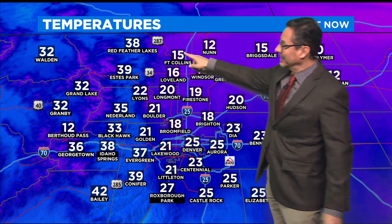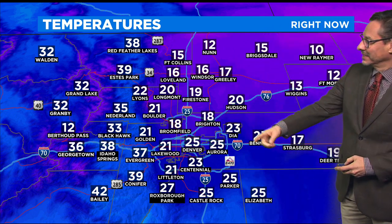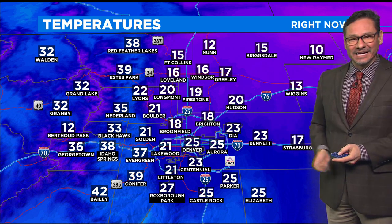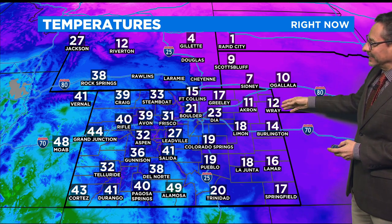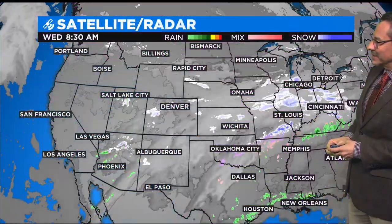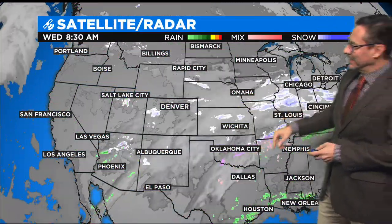That's typically what we see when we get this cold air, and that may linger all the way through the weekend because we're going to be cold for quite some time. Temperature-wise right now, Fort Collins is 15 degrees, Broomfield is 18, Castle Rock is 25. Up in the mountains like Georgetown, it's actually warmer up there — 36 degrees right now. And really cold once you get out into Akron and Ray: 11, 12 degrees. Sidney's at 7 right now, right on the edge of that big cold wave blanketing most of the northern half of the nation.